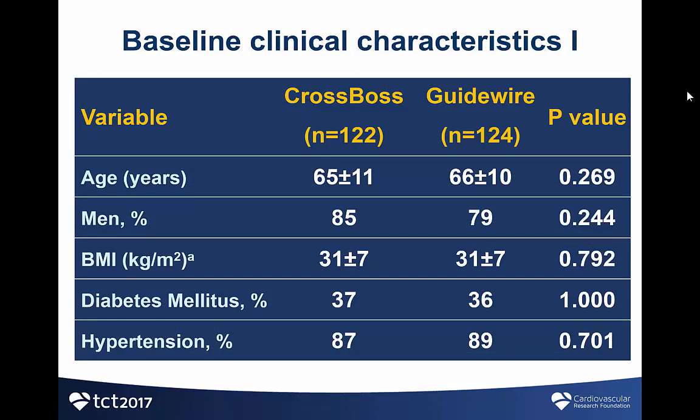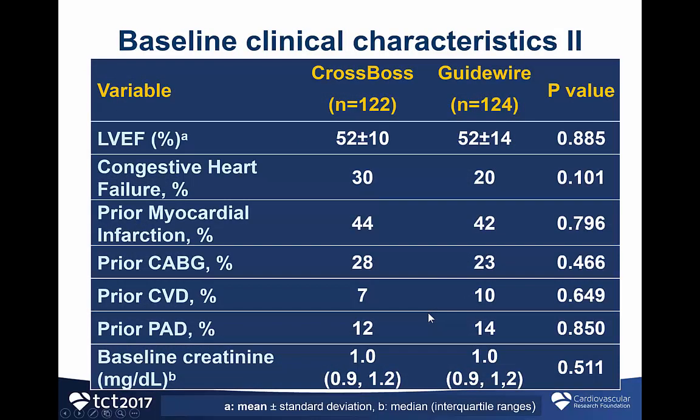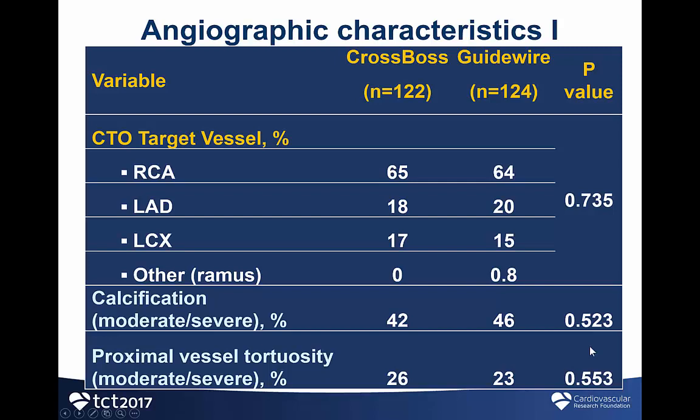The two study groups were well-balanced in terms of baseline characteristics. Mean age was 65 years, and almost 40% of the patients had diabetes. Previous bypass surgery was done in approximately a quarter of the study patients, and baseline creatinine was 1.0. As is seen in most contemporary CTO series, the majority of CTO target lesions were right coronary artery CTOs in almost two-thirds of the lesions, followed by LAD and circumflex CTOs. Calcification was present in 42 to 46% of patients.